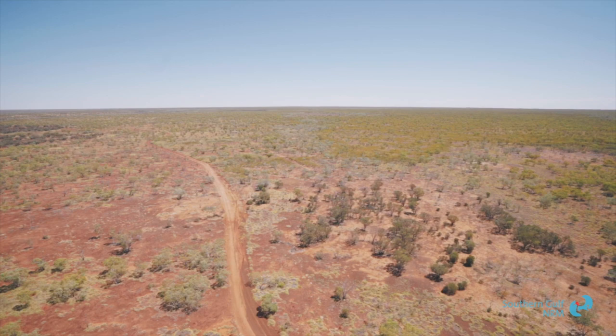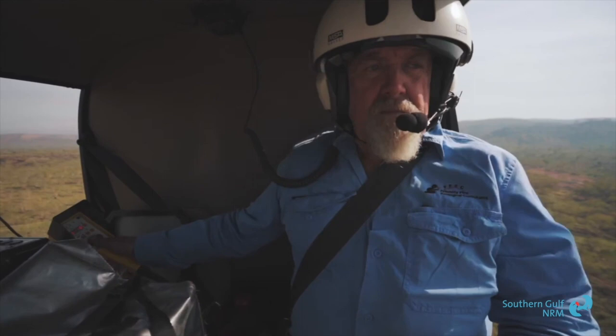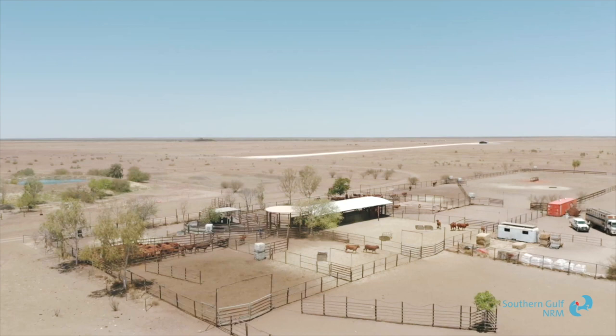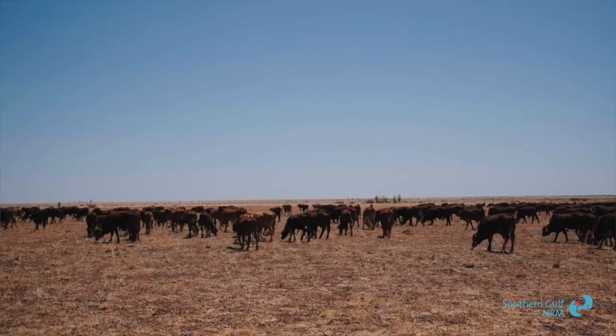They're open to trying to help you in any way they can. They bring in experts in specific fields that can help you with anything from your weed control through to your erosion issues. I like the fact that Southern Gulf particularly, they're wanting you to guide your project as well. They're there pointing you in the right direction, but there's a lot that you can control in what it is and what you'd like to get out of it.